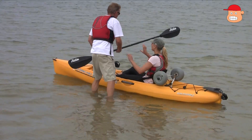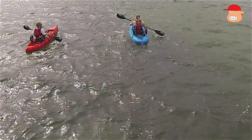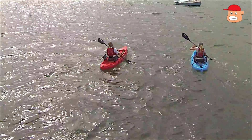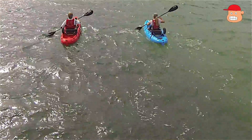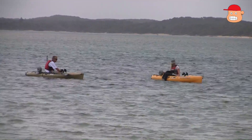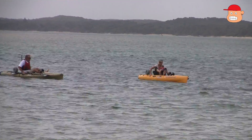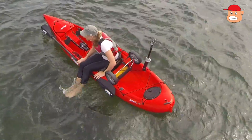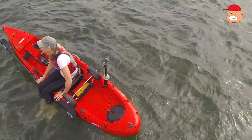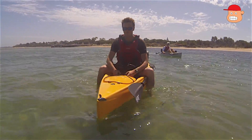Here's what's involved in your free on-water test drive. Once on the water, we will show you the features and operational functions of the kayak. We will test stability and show you techniques on how to move around in the different models of Hobie Kayak.